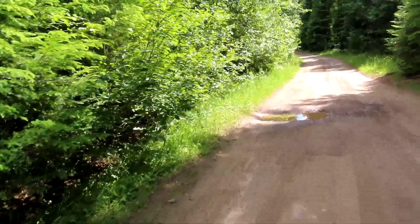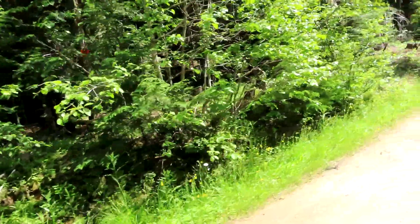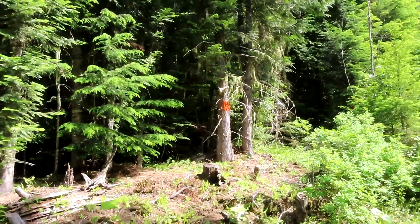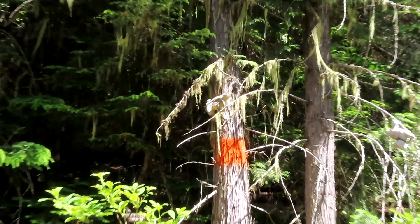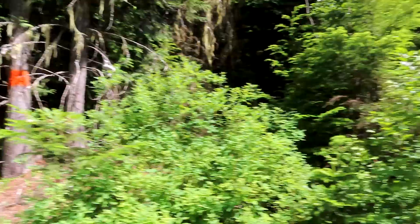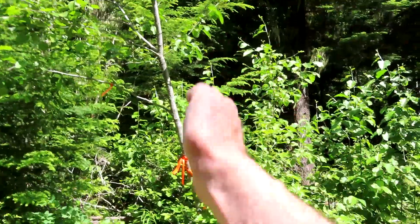So this is the road across the lower end of my property. We're just about to the end of it. Lots of stuffed animals. So this here's the corner — kind of goes up on that angle.